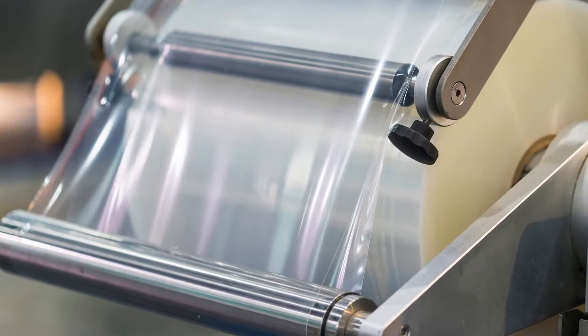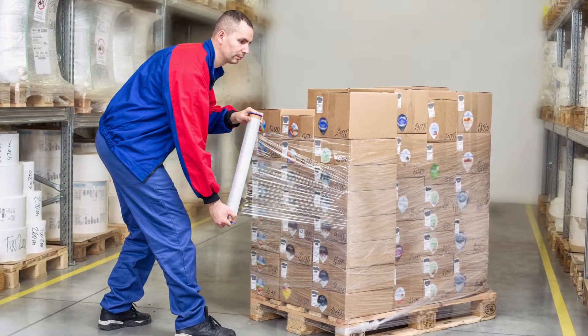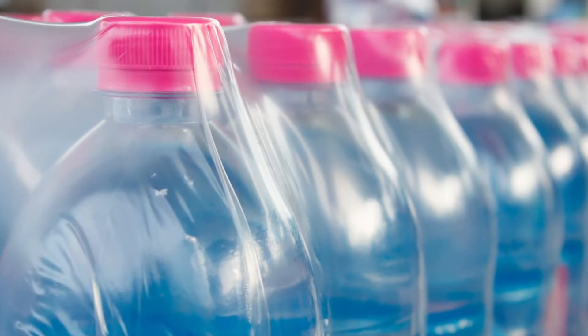There is a lot of flexible packaging, or films. They are light, flexible, cheap, and they reliably protect the product — almost any product.